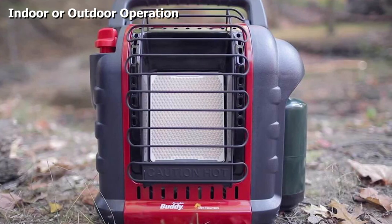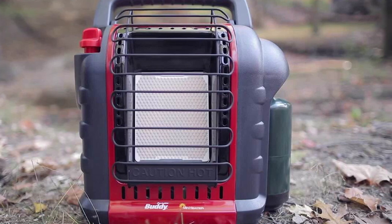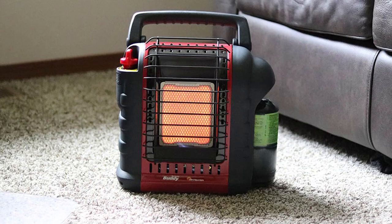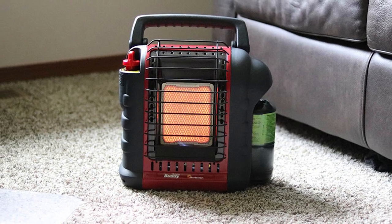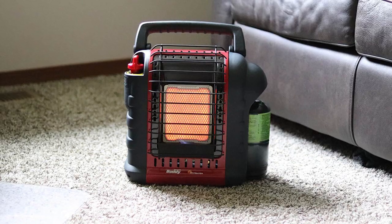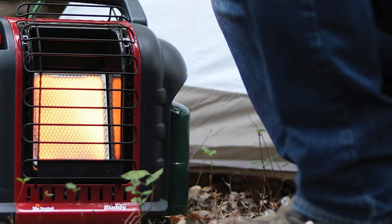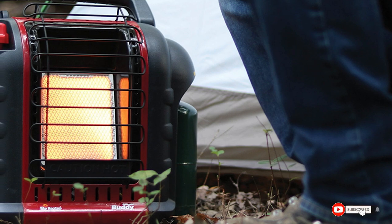The MH9BX has two settings of 4,000 and 9,000 BTU. The high setting is capable of heating spaces of up to 225 square feet. Running on propane means it is perfectly happy indoors and outside too. The swivel regulator easily attaches to a 1 lb liquid propane cylinder, but it can also be hooked up to a 20 lb cylinder with an optional hose and filter.